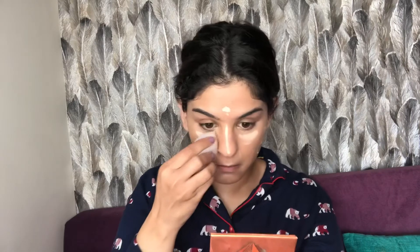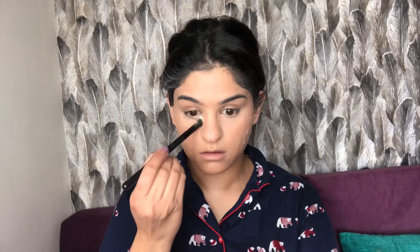I love this beauty blender from Romer Cosmetics — it's so soft, squishy, and amazing, and it's only around 550. I'm blending until I get a seamless effect. To set the base — specifically underneath my eyes so it doesn't crease — I'm going to set that area with powder.